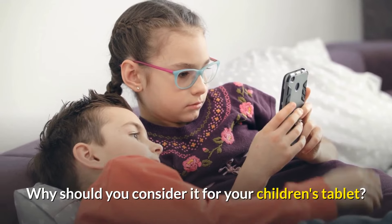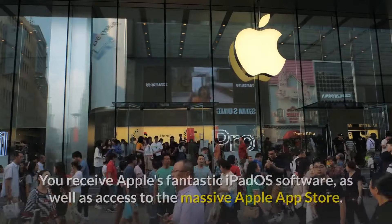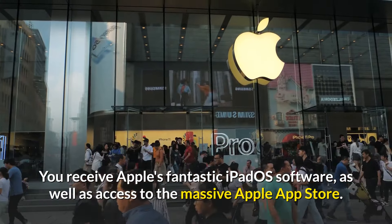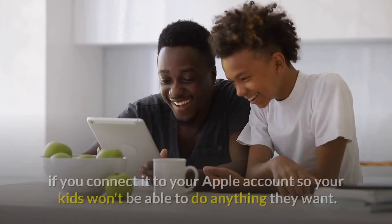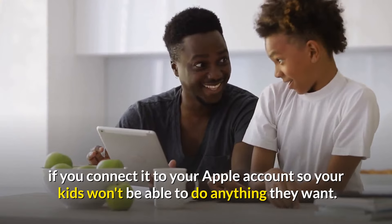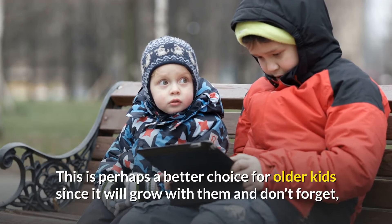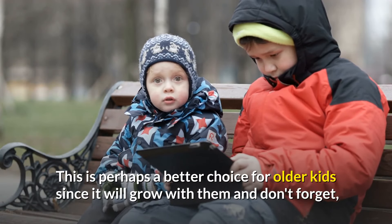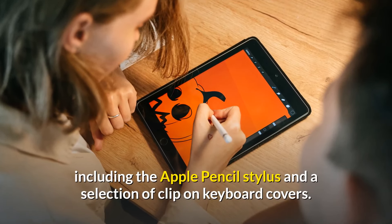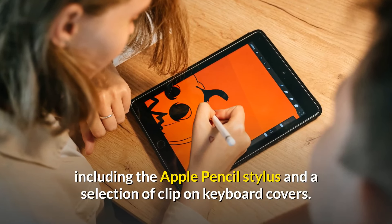Why should you consider it for your children's tablet? You receive Apple's fantastic iPadOS software as well as access to the massive Apple App Store. You can easily set parental controls and screen time limitations on the iPad if you connect it to your Apple account, so your kids won't be able to do anything they want. This is perhaps a better choice for older kids since it will grow with them, and there are plenty of accessories to choose from, including the Apple Pencil stylus and a selection of clip-on keyboard covers.